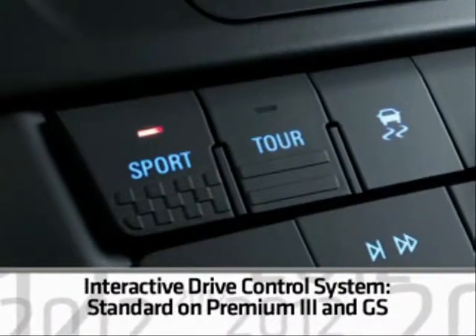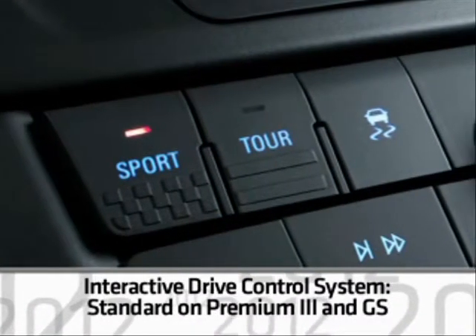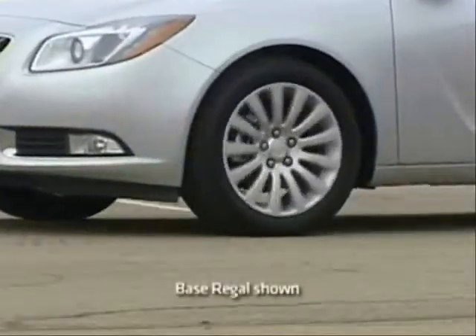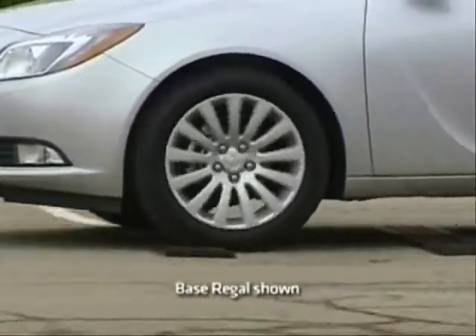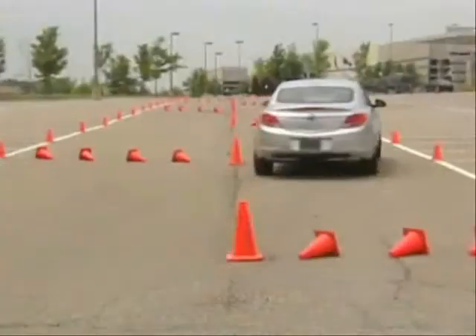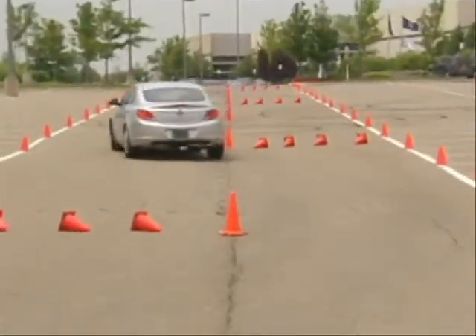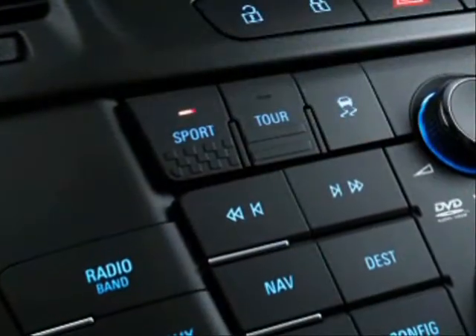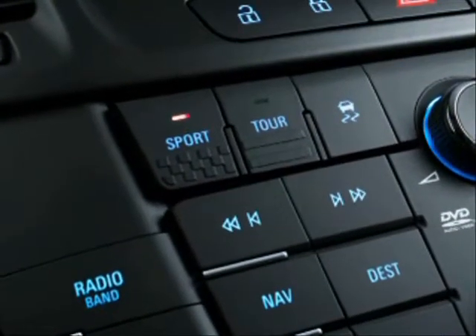The real-time damping system also includes the class-exclusive interactive drive control system. This system lets the driver choose between three different operating modes to adjust suspension, automatic transmission, and steering response. On Premium 3, modes include Standard, Touring, and Sport.